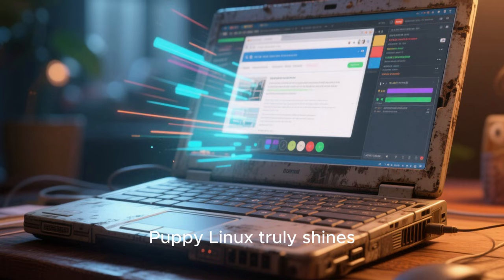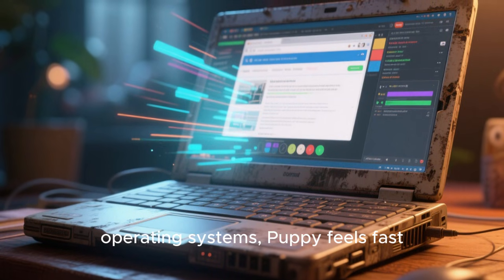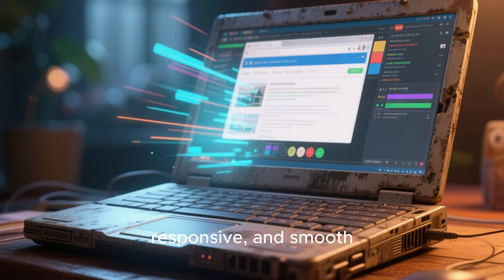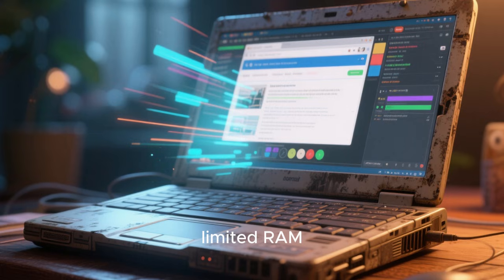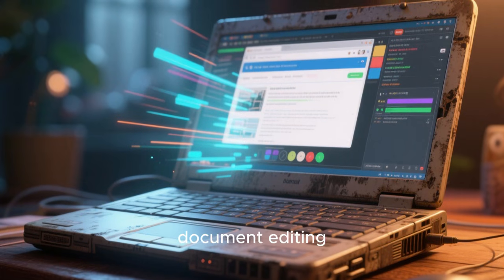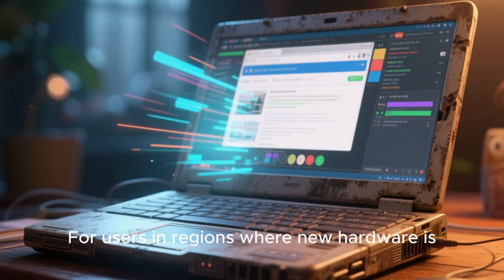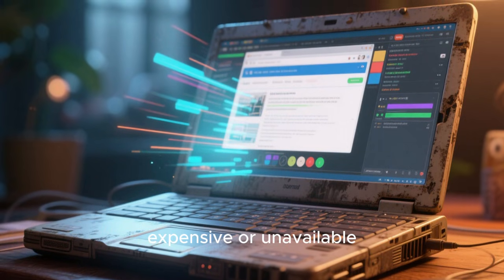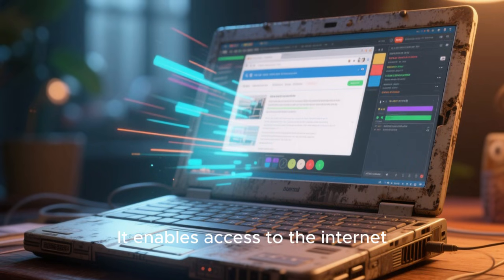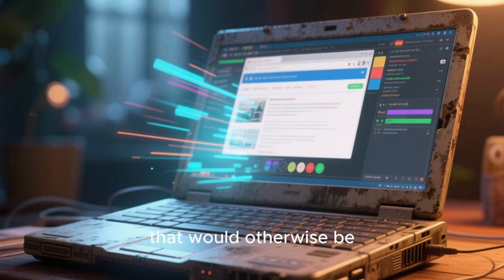Performance is where Puppy Linux truly shines. On hardware that struggles to even install modern operating systems, Puppy feels fast, responsive, and smooth. Old laptops with single-core CPUs, limited RAM, and slow storage become usable again. Tasks like web browsing, document editing, and media playback become realistic rather than frustrating. For users in regions where new hardware is expensive or unavailable, Puppy Linux is not just a novelty — it's a solution. It enables access to the internet, education, and communication using devices that would otherwise be useless.